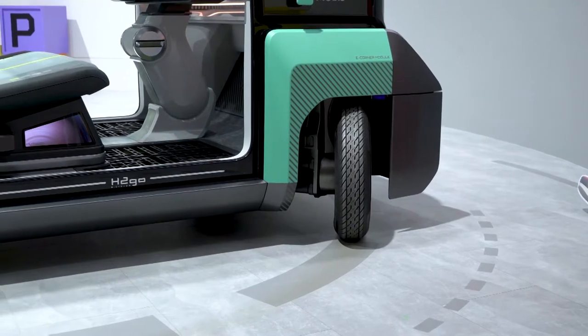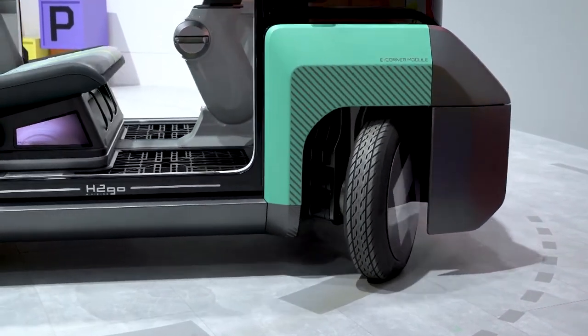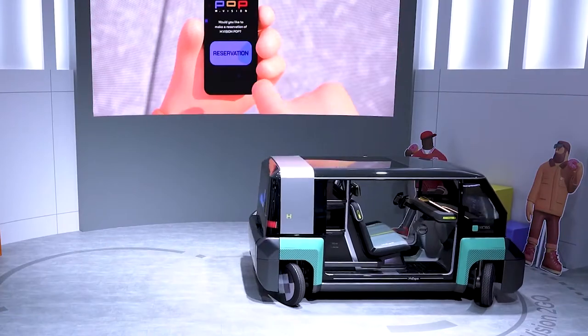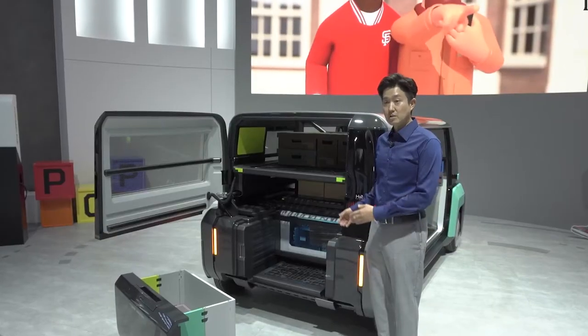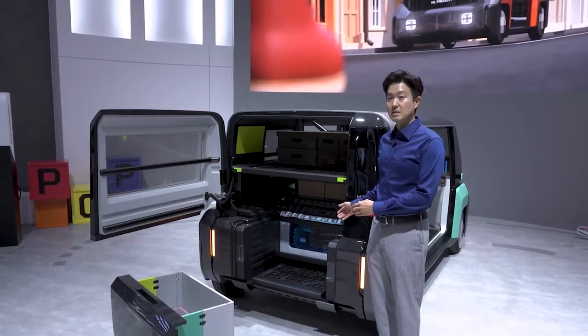This capability allows vehicles to drive through and park in much tighter spaces. The eCorner module allows a vehicle to move from side to side like a crab, making parallel parking in a narrow space easier. A vehicle with that module can also make a 360-degree rotation where it stands.